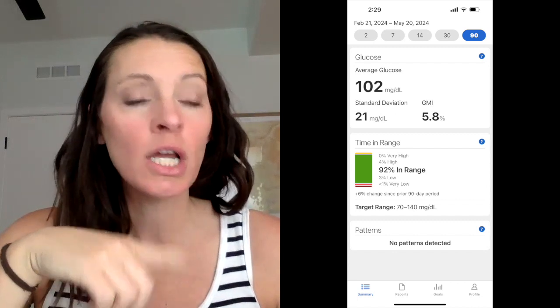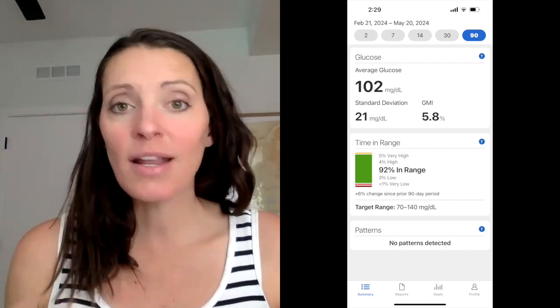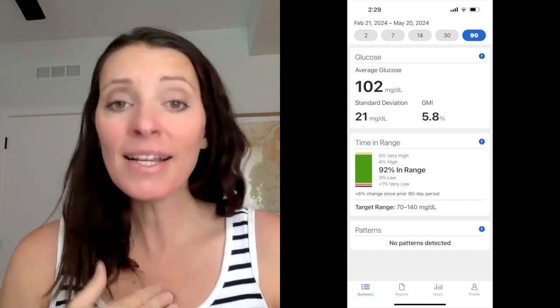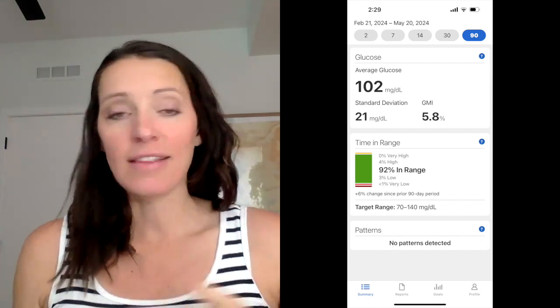For the past 90 days — February 21 through May 20 — my average glucose is 102, which is amazing. As a pregnant person, that is exactly the number I want it to be. My time in range for the past 90 days is 92%. I'm not telling you that to brag — I've worked very hard for that number. Being pregnant, I have to stay in this tight range, and it is not an easy task by any means.